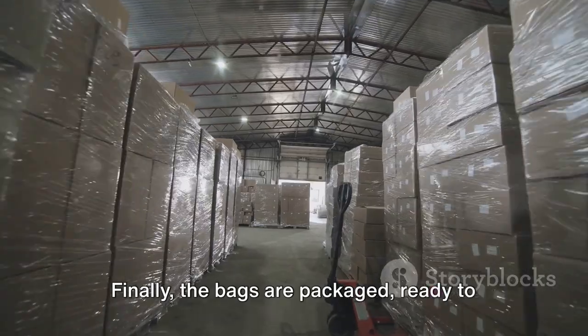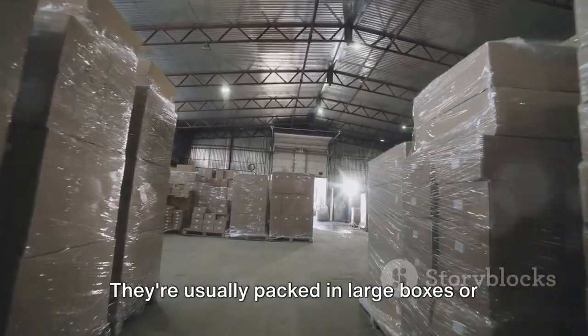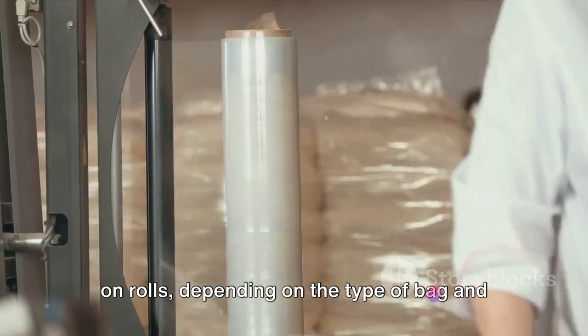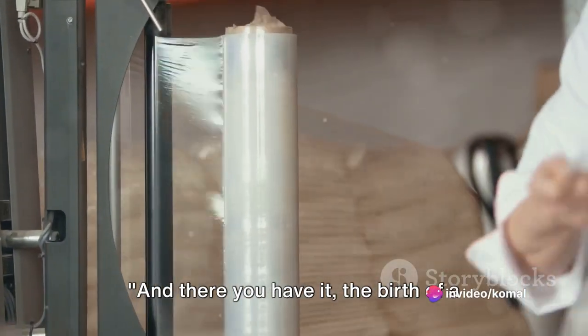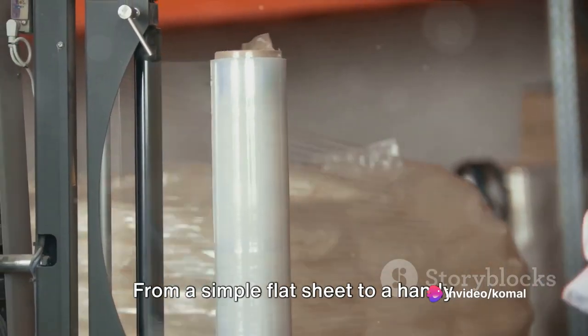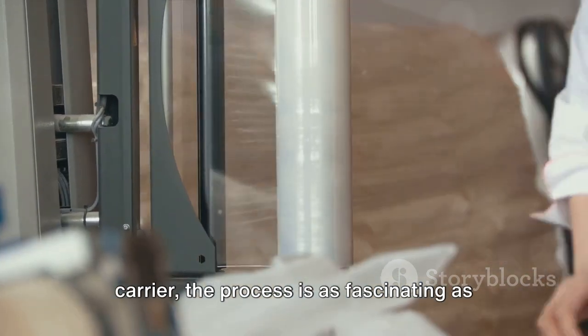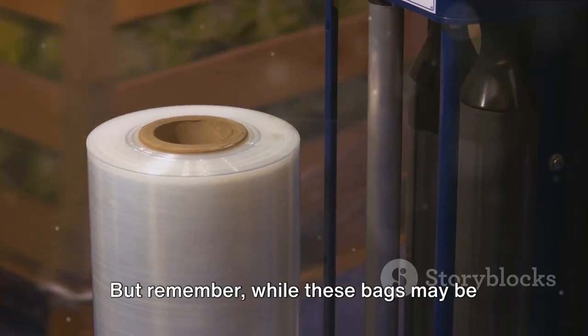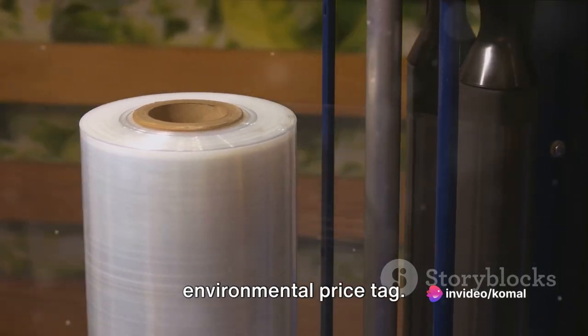Finally, the bags are packaged, ready to be shipped off to stores around the world. They're usually packed in large boxes or on rolls, depending on the type of bag and the preferences of the store. And there you have it — the birth of a plastic bag. From a simple flat sheet to a handy carrier, the process is as fascinating as it is intricate. But remember, while these bags may be convenient, they come with a hefty environmental price tag.